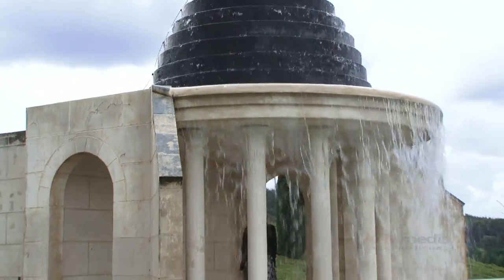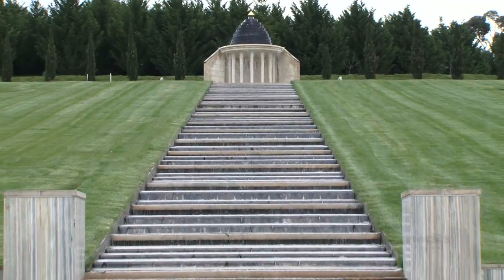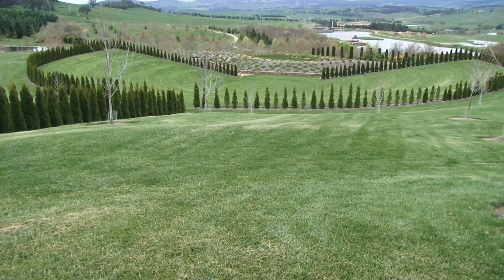A short stroll then takes you to the amazing Cascade. Water descends 80 metres in a series of steps from a hilltop crowned by white neoclassical pillars beneath a black dome. From here, we look down into the peaceful amphitheatre.